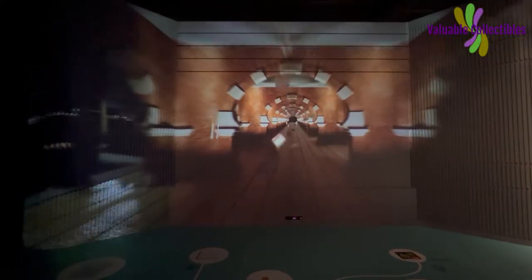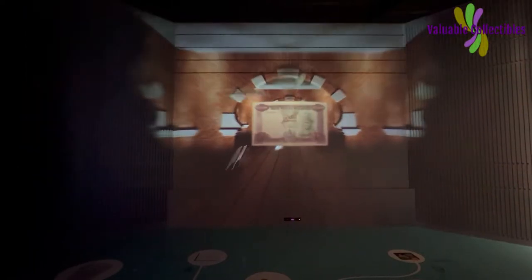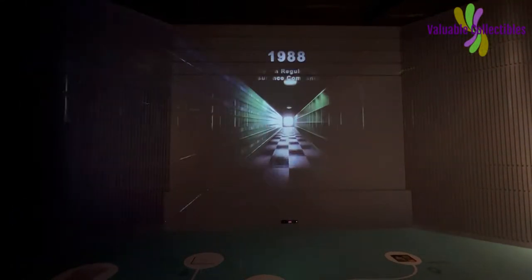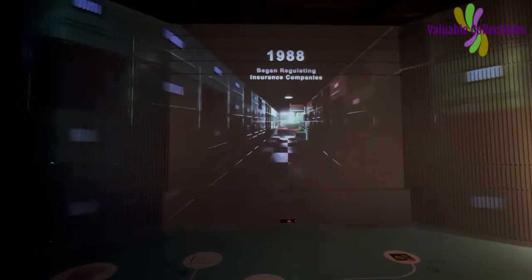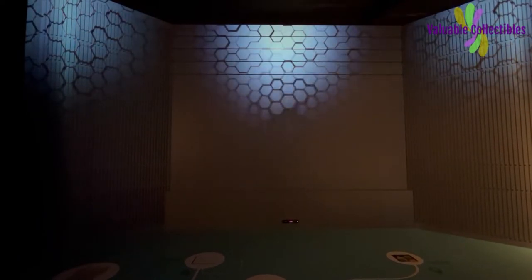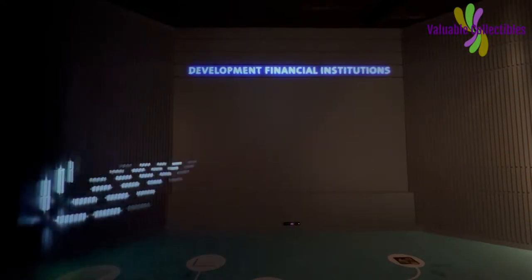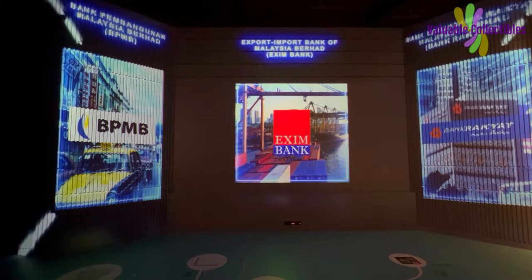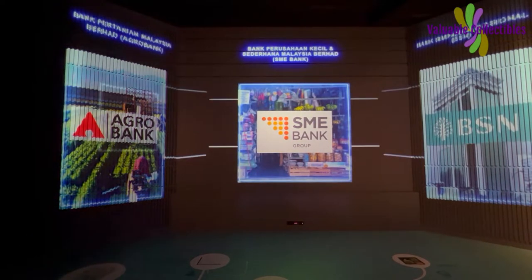Bank Negara Malaysia initially focused on developing a truly Malaysian-oriented banking system. In 1988, Bank Negara Malaysia assumed supervision of insurance companies from the Ministry of Finance to enable an integrated approach. Bank Negara Malaysia also regulates development financial institutions — specialized institutions established to develop key sectors such as manufacturing, agriculture, and small and medium-sized enterprises.